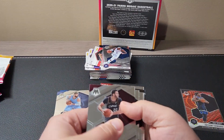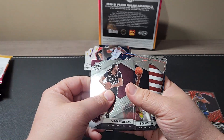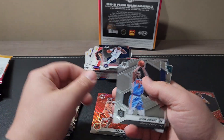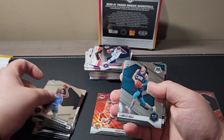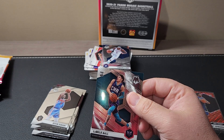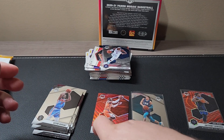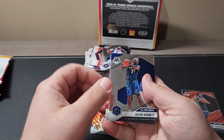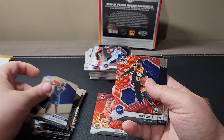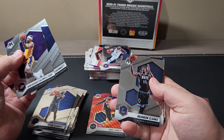We'll have a new setup here pretty soon with the new camera and everything as well. There's a Chris Paul on the red wave. Kevin Durant. There's a LaMelo Ball on the rookie — rookie! I think I paid 78 bucks a box for these, so that card right there pays for the box. Mike Conley on the red wave, KCP, McDermott, there's a Brandon Clarke.